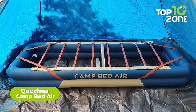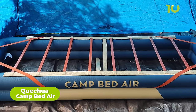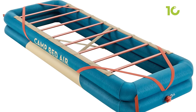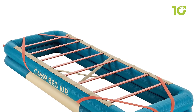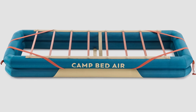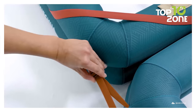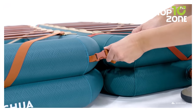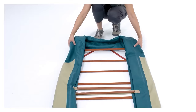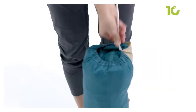Say goodbye to uncomfortable nights and hello to a super comfortable sleeping experience with the Kichua Camp Bed Air. This innovative invention has been designed specifically for those who want a great night's sleep while out in the great outdoors. It is both comfortable and durable, with a mattress approved to withstand at least 100 inflation and deflation cycles. If you're camping with a partner, you can easily combine two camp bed airs to create a double bed. When it's time to pack up, the bed can be easily disassembled and stored in the included carry bag made of 100% polyester.